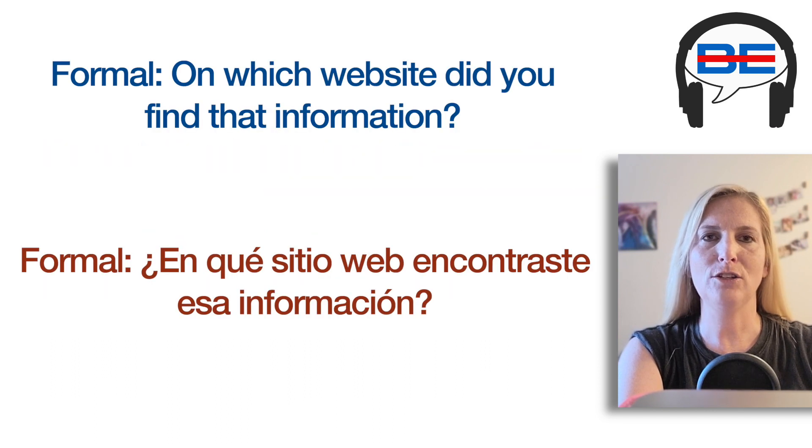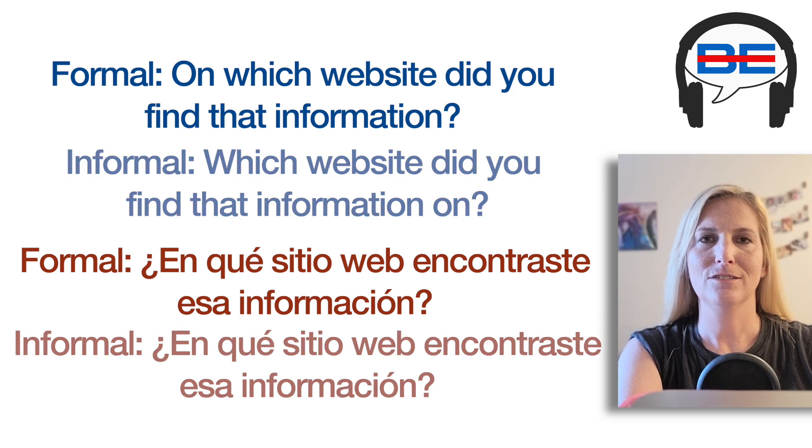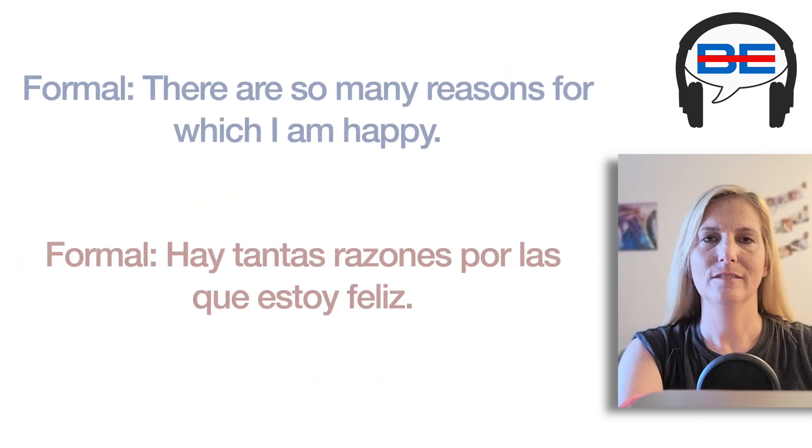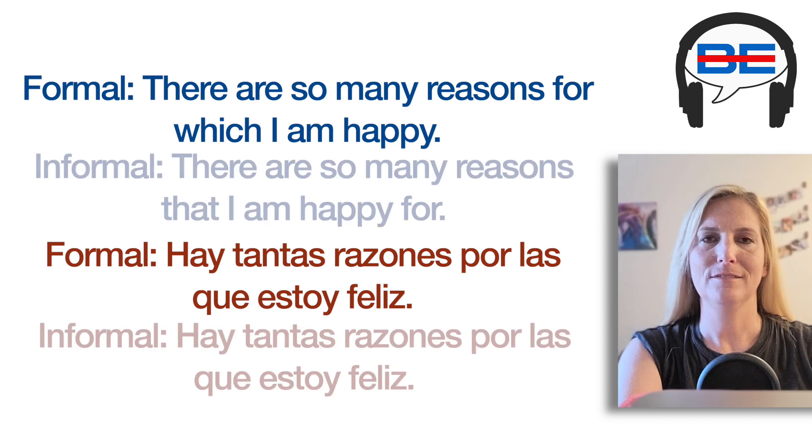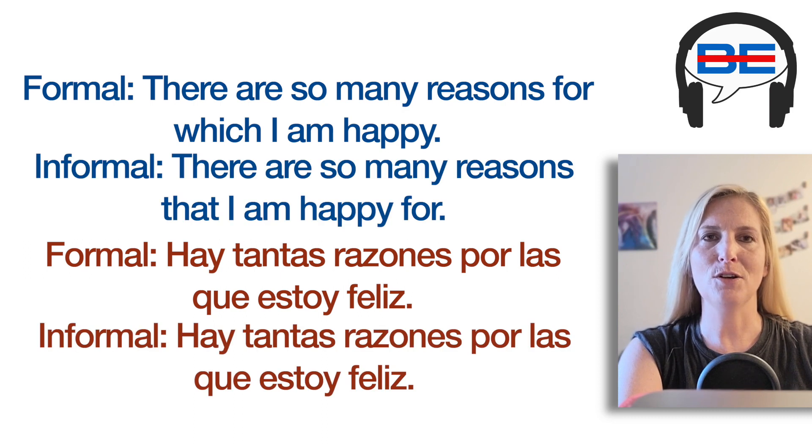Formal: "On which website did you find that information?" Formal: "There are so many reasons for which I am happy." Casual: "There are so many reasons that I am happy for."